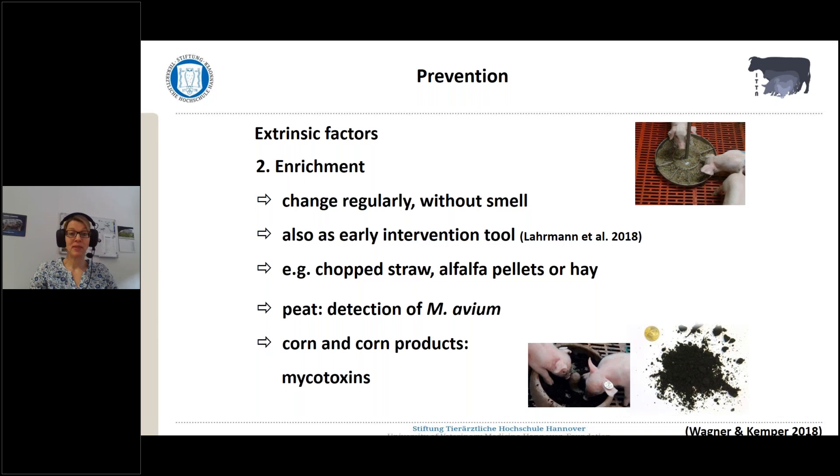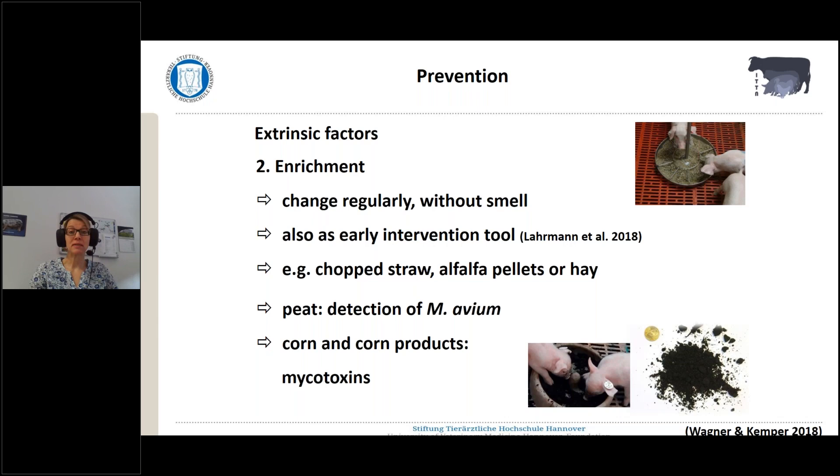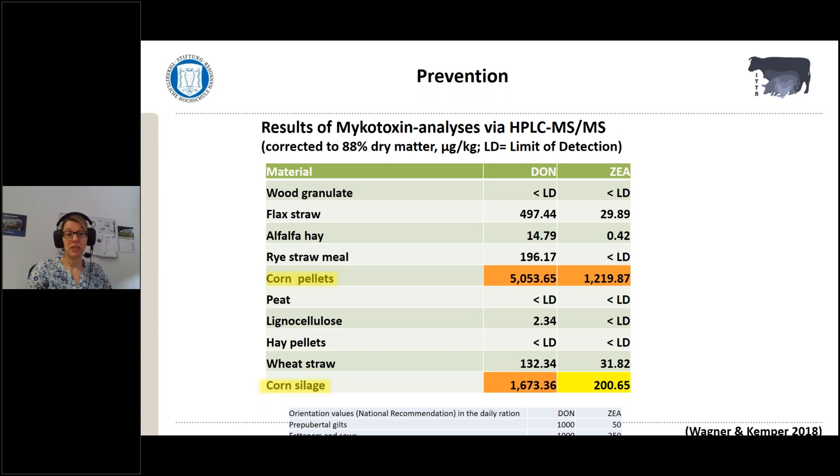For instance, straw is really a good enriching material, but also alfalfa pellets, which they really like. You have to be careful, especially with peat provided for piglets mainly — mycobacterium avium was detected, and that's of course a real hygienic risk. And in corn and corn products, mycotoxins play a role. We did a study on different materials which are commercially available, and in the corn pellets and in the corn silage, we really found high amounts of DON and ZEA — so mycotoxins can be a problem — and I'd recommend not to use corn as enriching material.